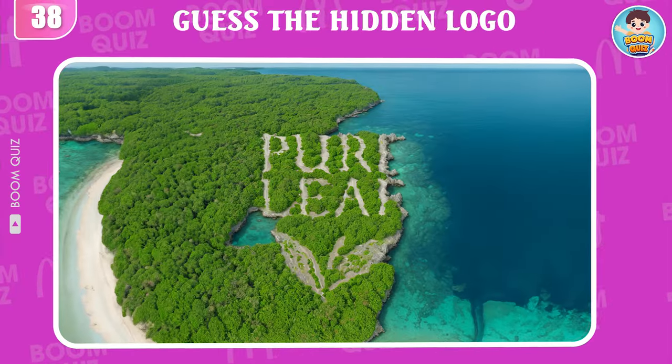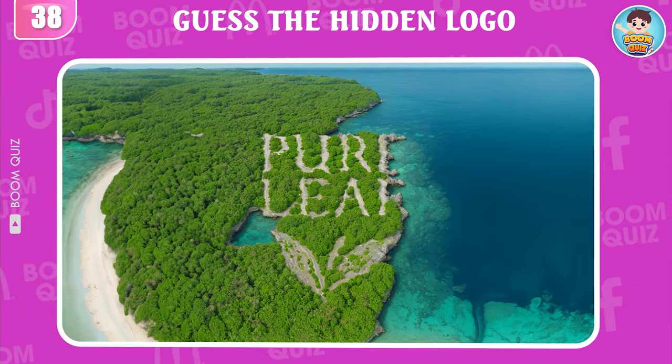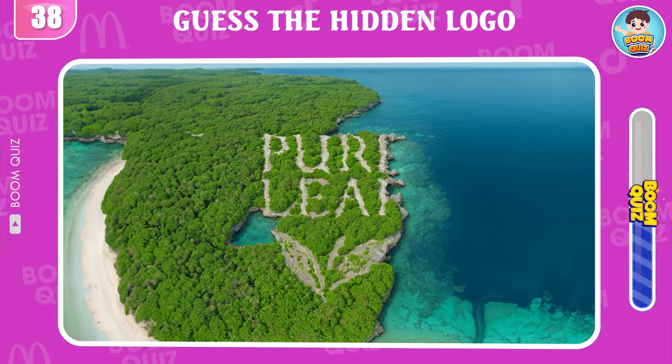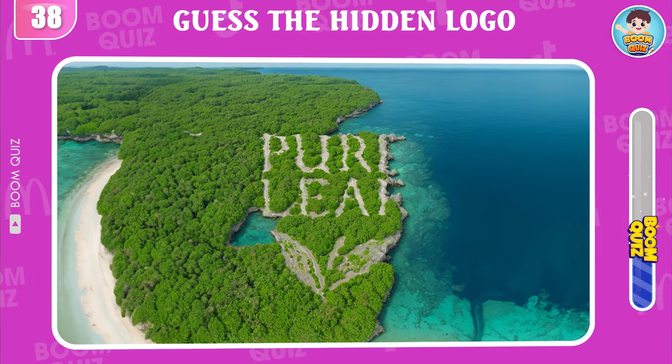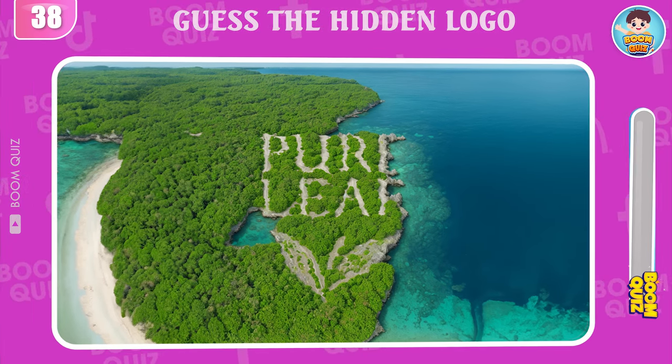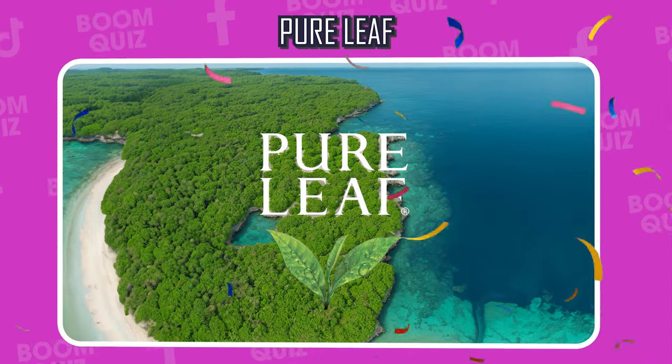Round 38 — do you know what logo this is? Pure Leaf is the correct answer.